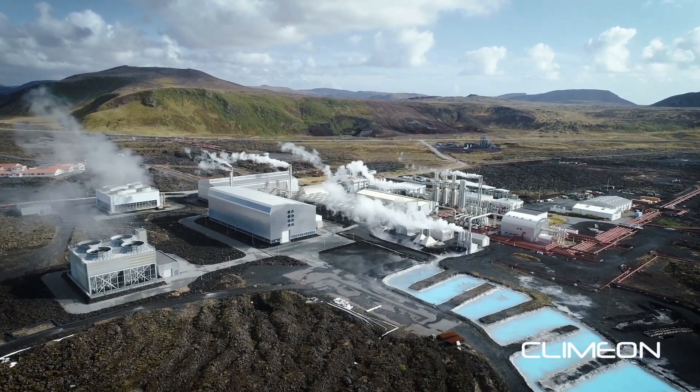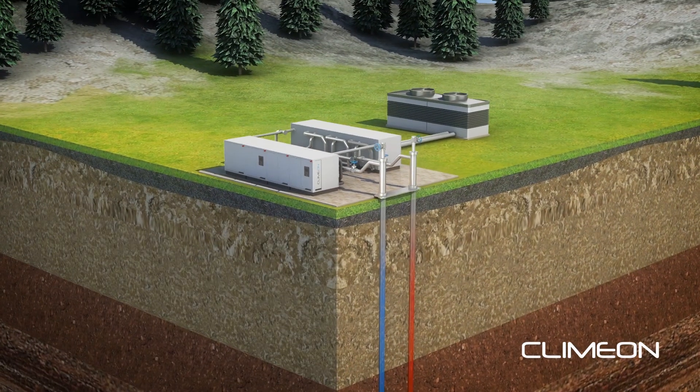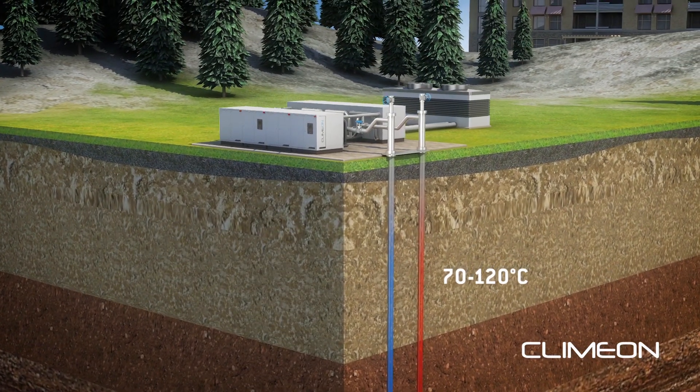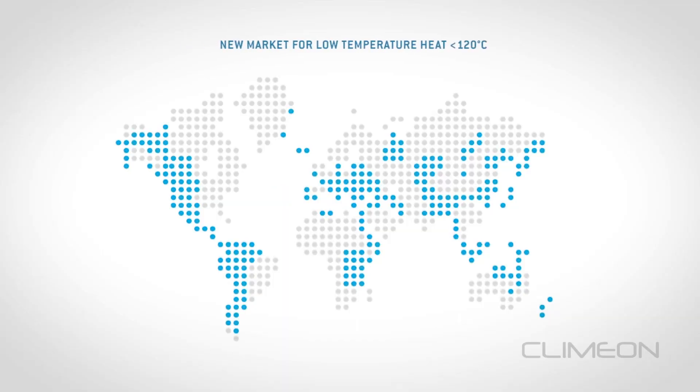On the other side, you have geothermal heat power. Geothermal heat power has been there for a long time, but only at high temperatures. With our technology, you can do it at low temperatures, which means that you are able to do geothermal heat power all over the world.